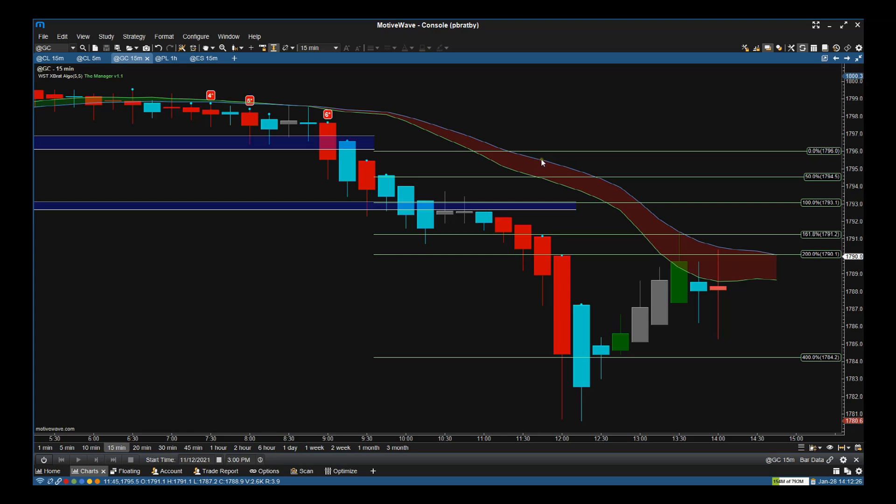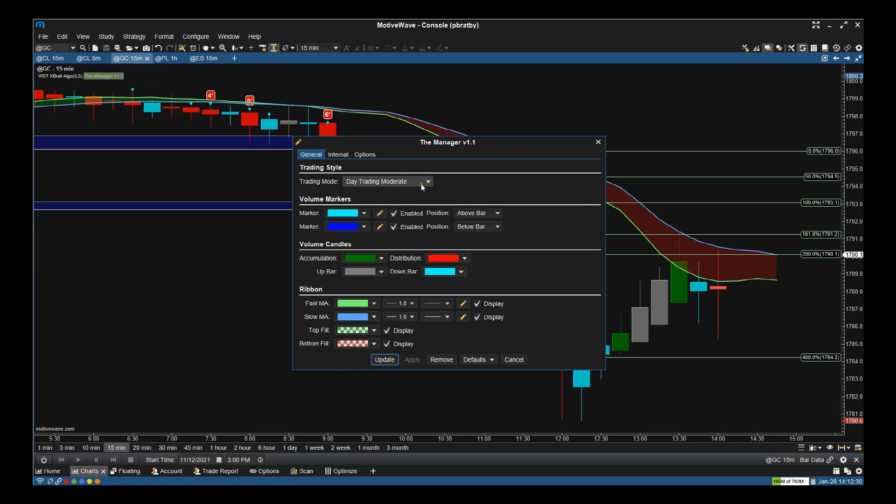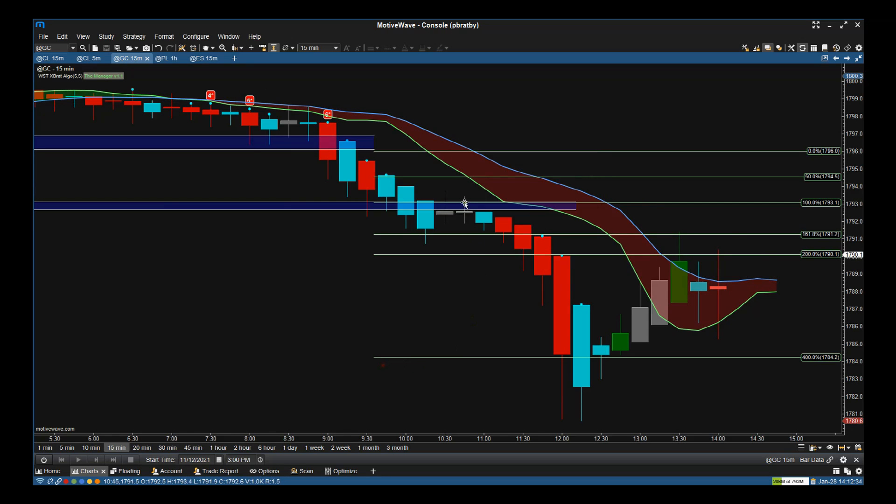This ribbon is set on moderate — we can change that. If we go into the Manager and change it to aggressive, we can see now that we are getting rather thin on this red, but again we're still in this trade. This trade was 30 ticks to this support zone here. There was no reason to get out there because we had higher-than-average volume — these little cyan dots above the candles indicate higher-than-average volume pushing down.